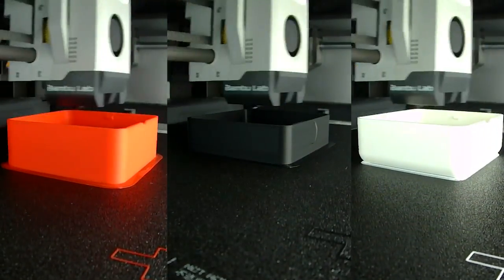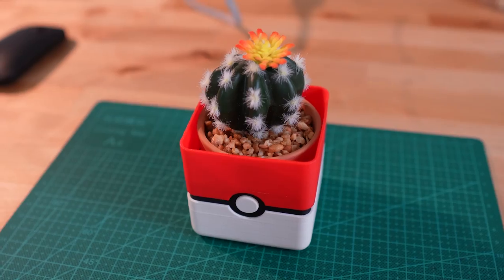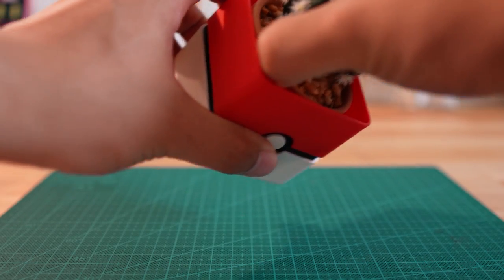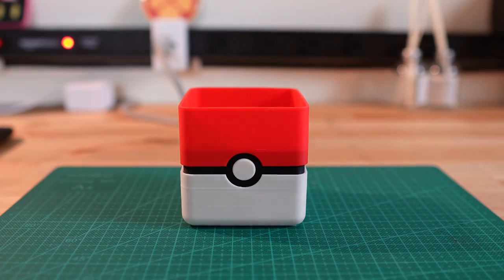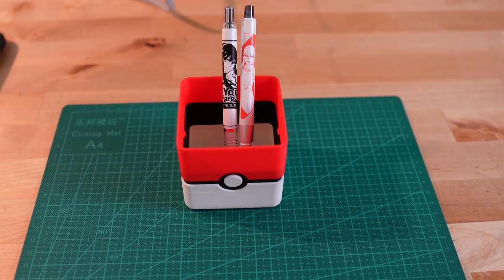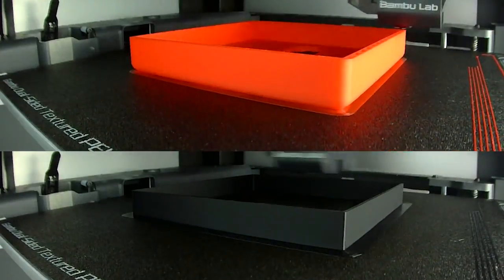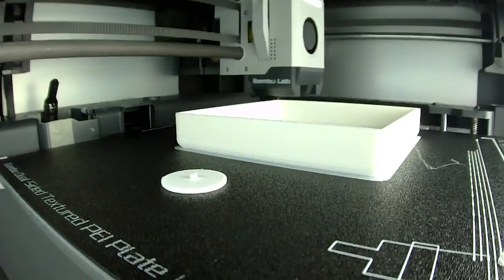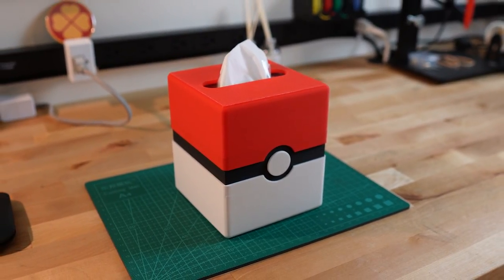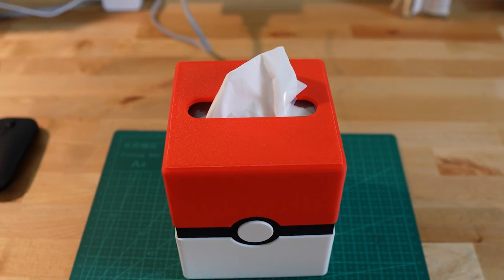Moving on to the most popular anime in the world — this is a Pokeball planter. Each color is a different printed part and is relatively simple to assemble as long as all your prints come out dimensionally correct. You can use this planter for succulents and other plants, but it also works just as well as a pencil cup. From the same designer is this Pokeball tissue box cover. Just like the planter, it's made of four different parts, and since it's larger, assembling and disassembling it to replace the actual tissue box inside is easier than assembling the Pokeball planter.